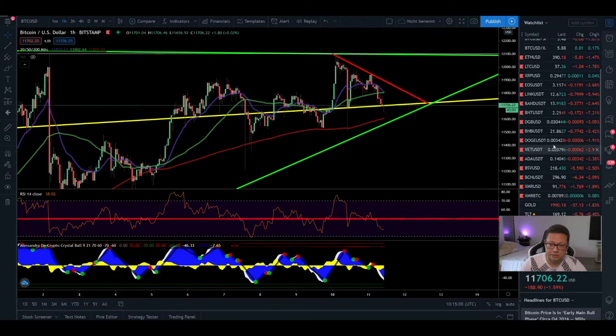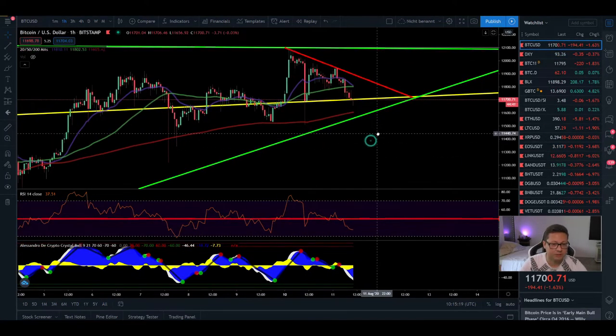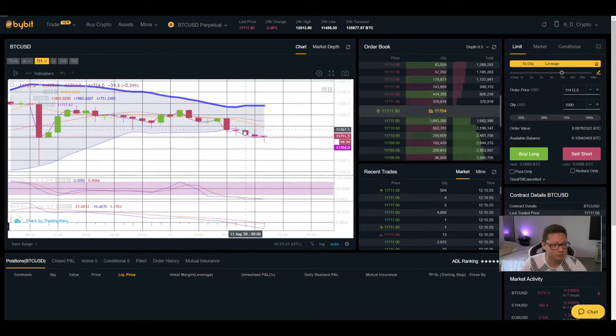Currently in many altcoins we're seeing a bigger correction, and if Bitcoin loses this support most of these altcoins are gonna bleed even more — which could be a perfect buy opportunity if you plan to invest in some altcoins. In the one hour time frame Bitcoin is coming to the 200 moving average, RSI is cooling off, and looking at the Bollinger Band we are right at the bottom. We should expect a bounce pretty soon, but if we start to lose the support then a major correction is likely.